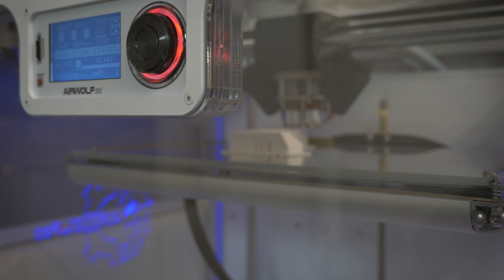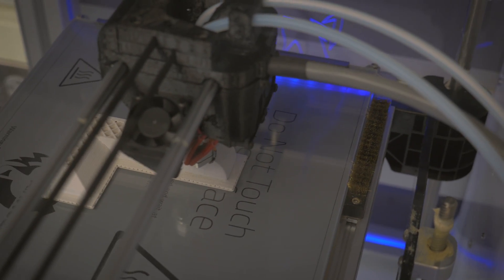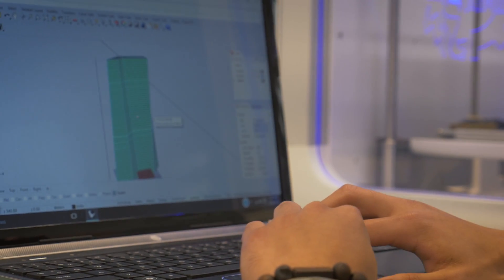It will help our research mission immensely. This is the D'Armond Makerspace, and it is open to all University of Oregon community members. There may be staff and faculty who want to use it, but I suspect students from product design, architecture, and the sciences would be very heavy users of this space. It gives them access to tools that they don't have access to otherwise.